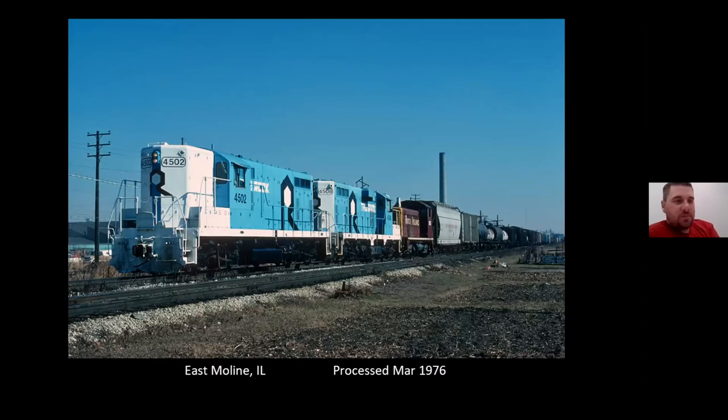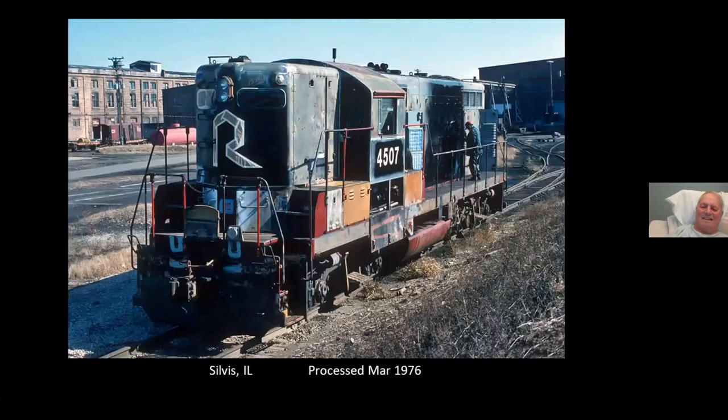The westbound at East Moline. 4507 is getting the stenciling put on — they already shot the black paint for the R and the numbers and the other stenciling, and now they're about to spray the blue and white.